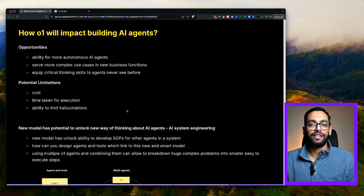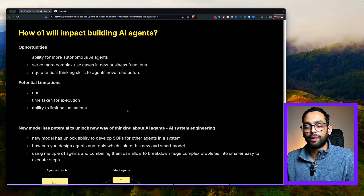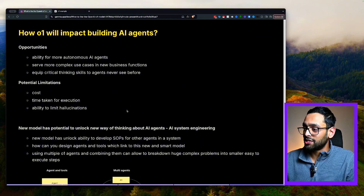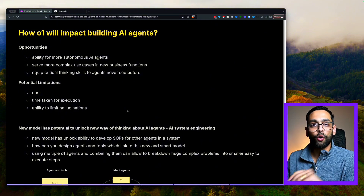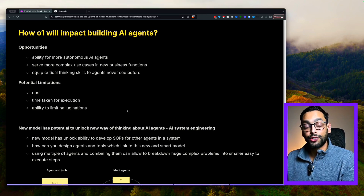So the next question is: how is all of this going to impact building AI agents? I think there are a few key opportunities here. Firstly, you've got the ability for more autonomous AI agents — this means requiring less human input, with the ability for the model to think for itself. You can get it to serve more complex use cases and embed it in more business functions than ever before. More and more parts of business processes, I personally think, will be automated further — especially ones where you don't need a quick response but you do need critical thinking skills.